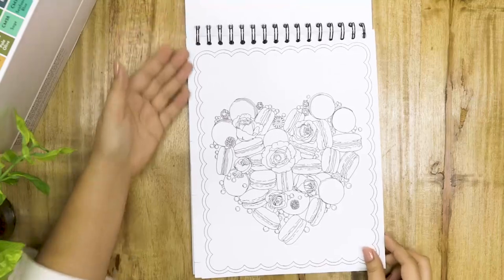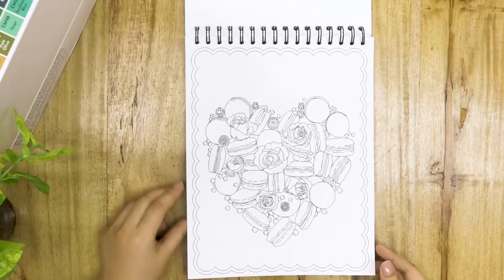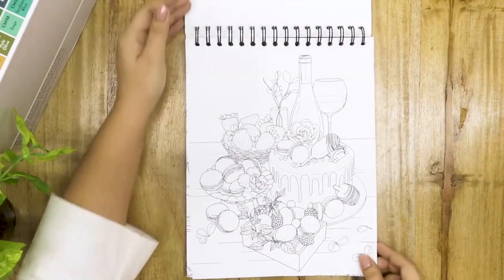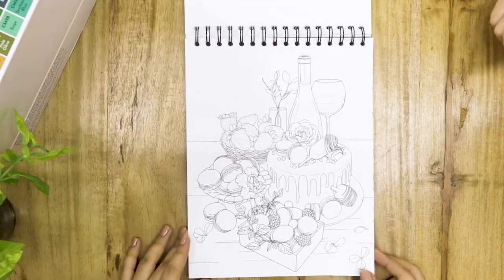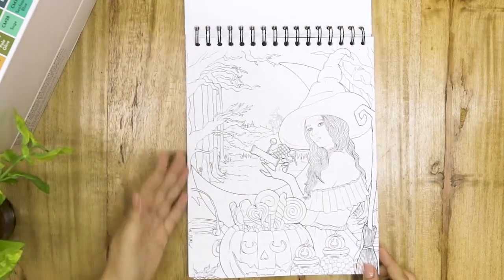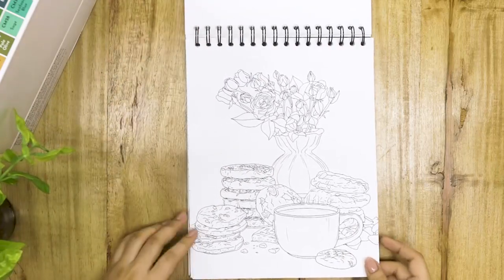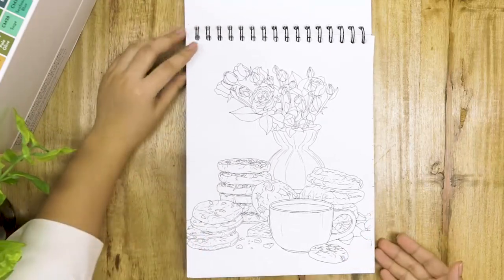Oh my gosh, a heart-shaped macaroon. More wedding goodies — white wine or red wine, whatever kind of wine. A Halloween theme page. I want to say these are angel cookies — they're more chocolate chip. I won't say no to that. I love chocolate chip.